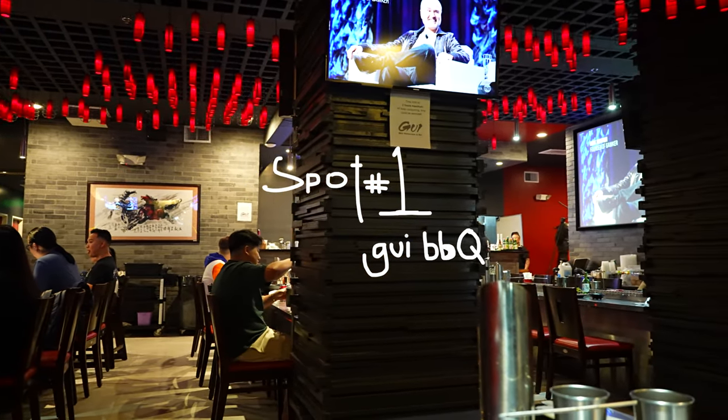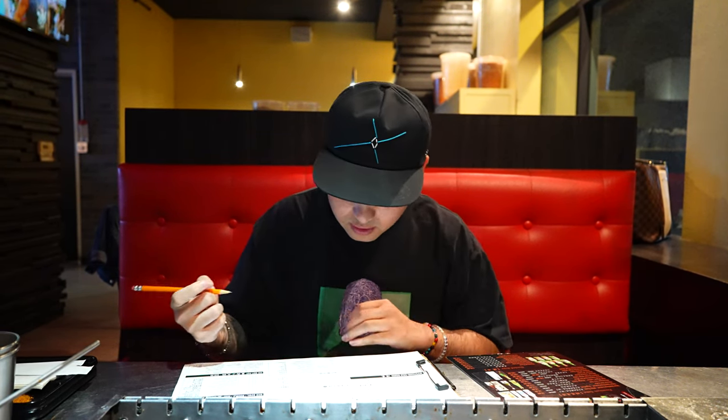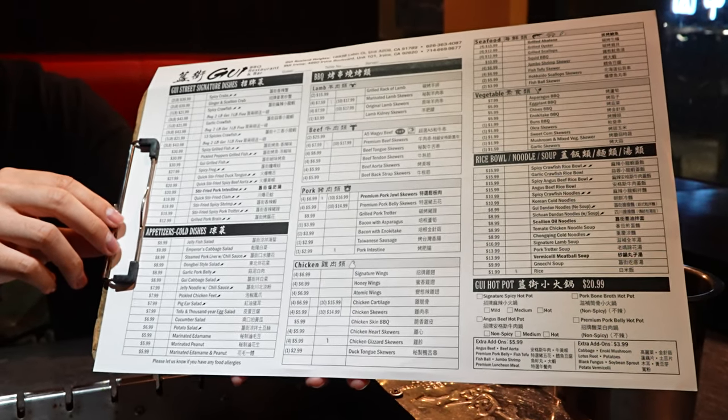It's so easy to over-order here. There's so much good stuff. Everything on the menu is so good. But yeah, we're going to start off with that, order a couple of drinks, and then cook them right here. Let's go.